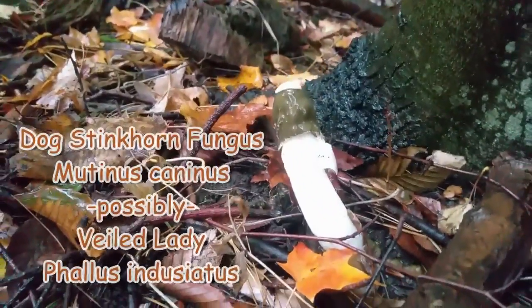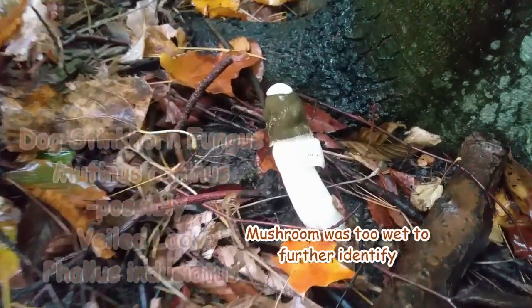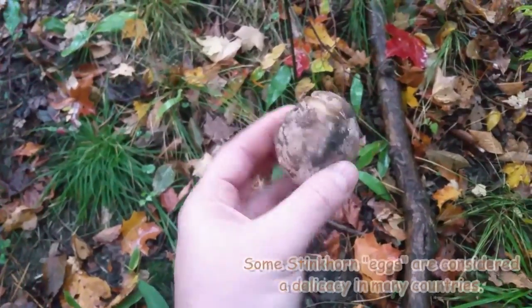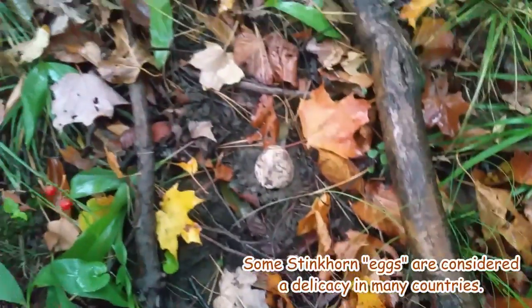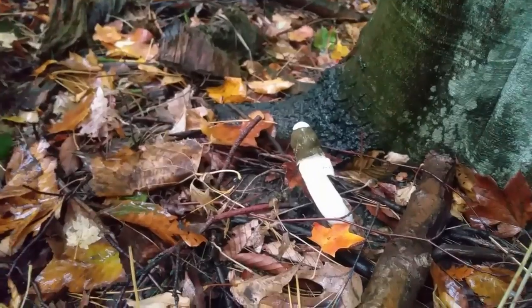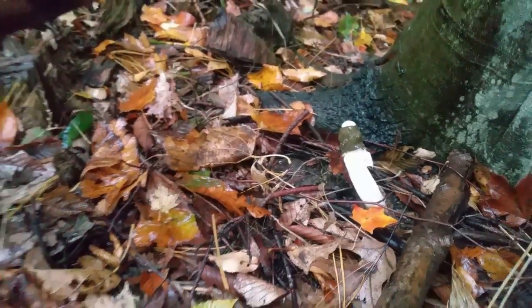We found something pretty cool here - this is the stinkhorn fungus, the dog stinkhorn fungus, Mutinus caninus. You can see the size of it. Right beside it - right here we have what we call a wood egg, the bulbous fungal mass that it comes out of. People call them different things - forest eggs, wood eggs. I don't see this particular species very often; I've seen them in red. I don't believe this is edible and it actually does smell, but they attract flies. Pretty neat to see.